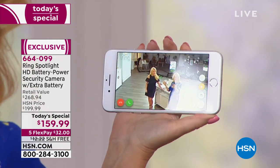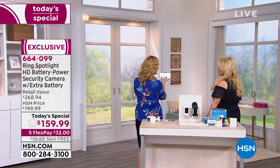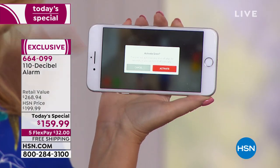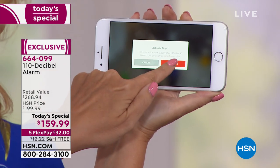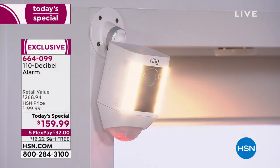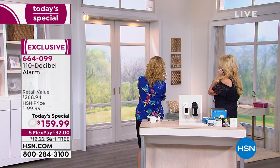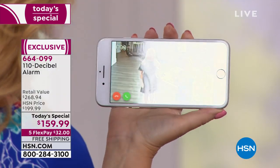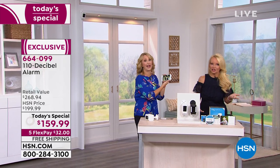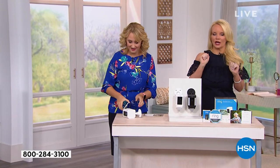You can speak to that person right here with the green phone button — they can hear every word you're saying. There's a built-in speaker and built-in microphone so you can talk to them. And then you can set off the alarm — it's a really really loud 110-decibel siren. Super loud, super bright red flashing light — an incredible layer of deterrent upon deterrent to scare the bad guys off before something happens.